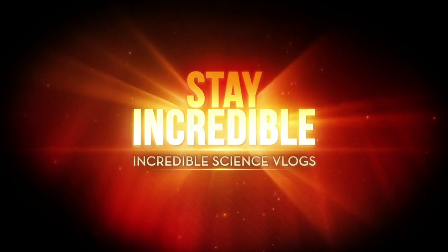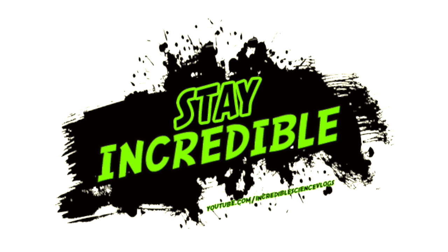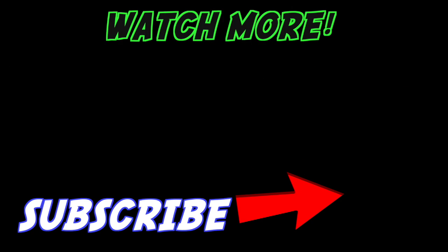All right guys, that is the video. I hope you enjoyed it. Don't forget to subscribe and like this video if you did enjoy it. Subscribe to my vlog channel at Incredible Science Vlogs. I'll be back tomorrow with another video and another giveaway. Stay incredible. Peace. I'll see you next time.